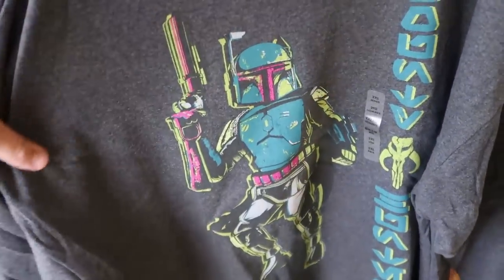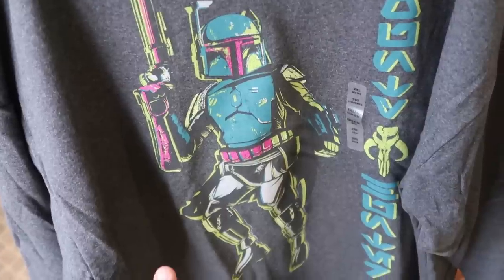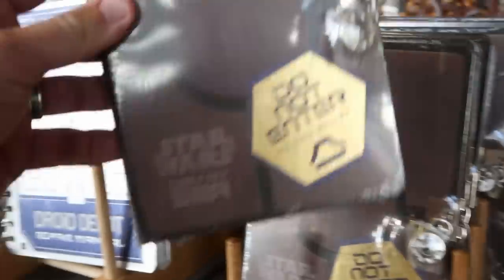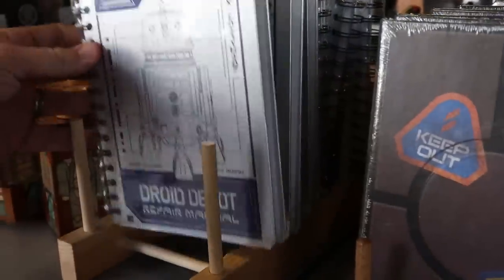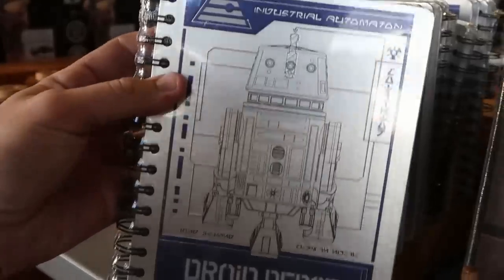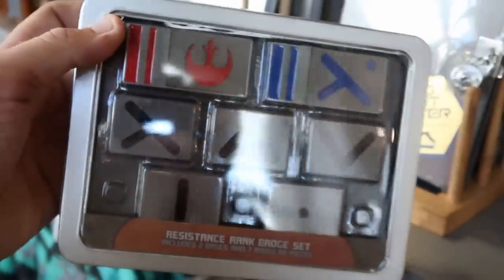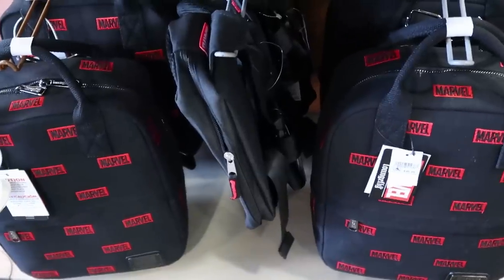Check out this Star Wars Boba Fett long-sleeve sweatshirt — these are really cool, $19.99, originally $52.99, and they have all the way from small up to 2X. Over here they have Star Wars Day at Sea 'Do Not Enter' journals for $12.99, and Droid Depot repair manual notebooks for $13.99, originally $22.99. Also these resistance rank badge sets — two bases and seven modular pieces — $12.99 marked down from $24.99, in a really cool tin container. At the bottom of this section they still have the Loungefly Marvel logo backpacks for $45.99.